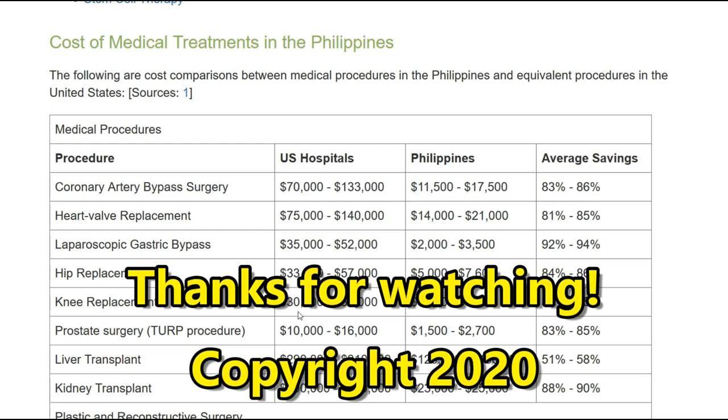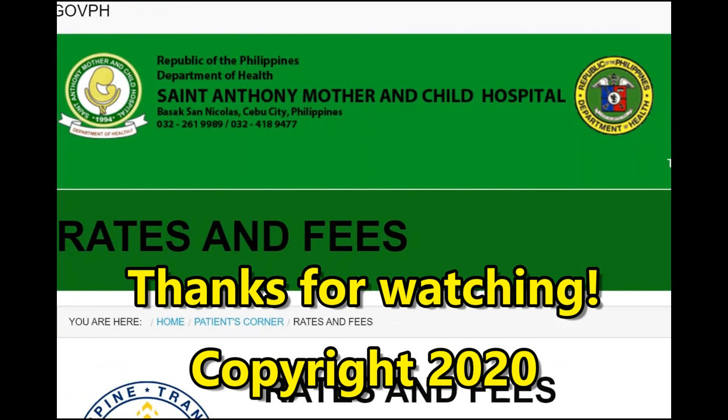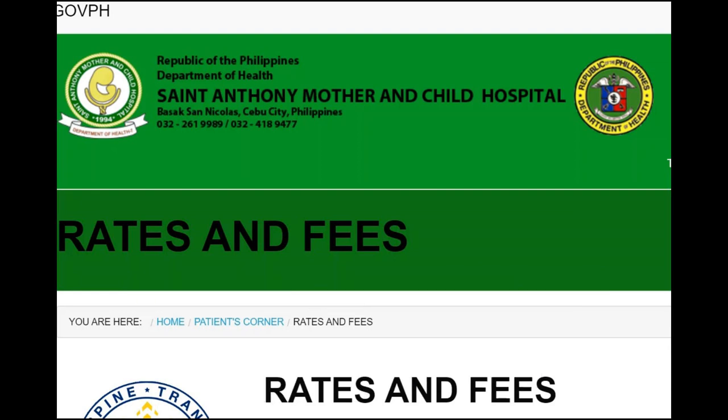I'm really looking forward to the comments from those of you who have had experiences here in the Philippines or other countries dealing with hospitals, doctors, or medical systems. Any insurance that you might have — it would be interesting to hear how that all worked out. Thank you for watching. Please like the video, share the video, and subscribe. Safe travels to you all wherever you're at, and I'll see you next time.